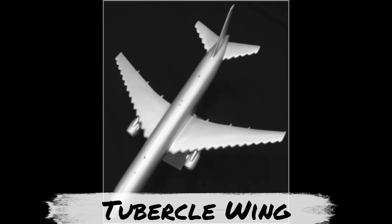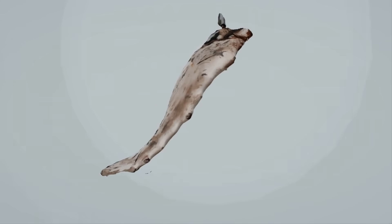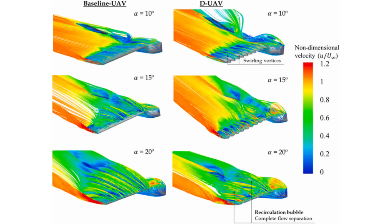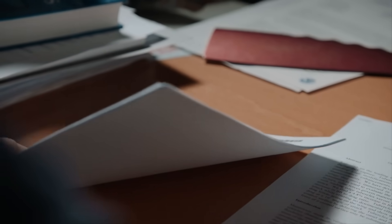It is the tubercle wing that was inspired by humpback whales. The tubercle wing demonstrated high lift and lower drag, particularly at high angles of attack. It was patented in 2005, and the patent is currently held by Whale Power Corporation.